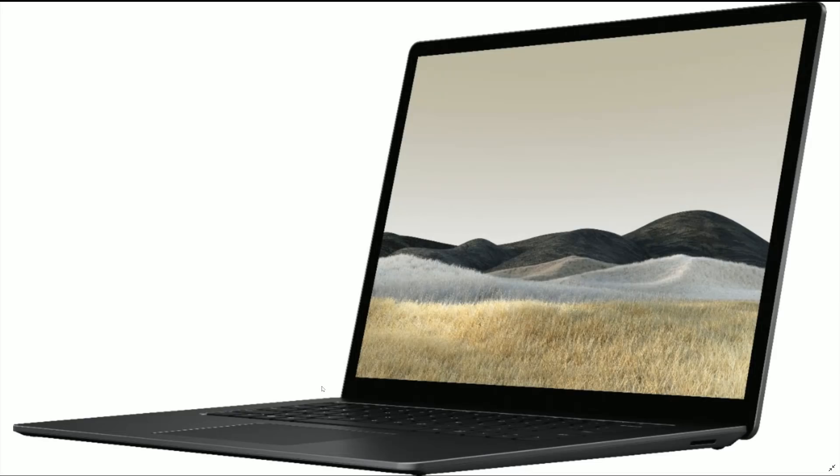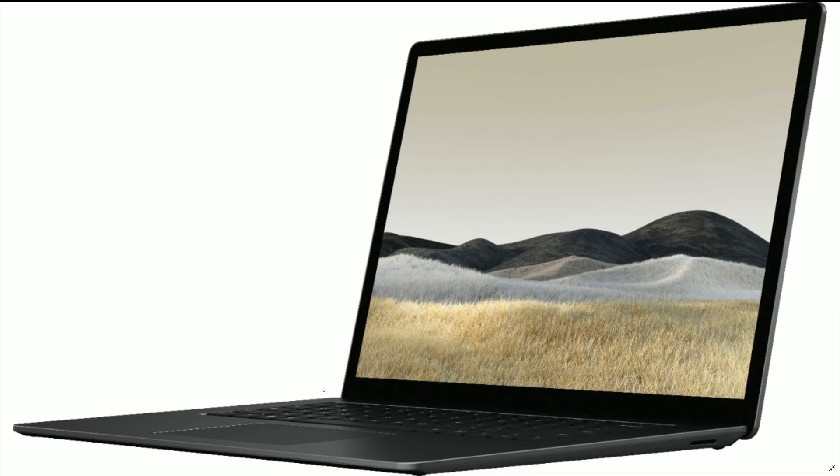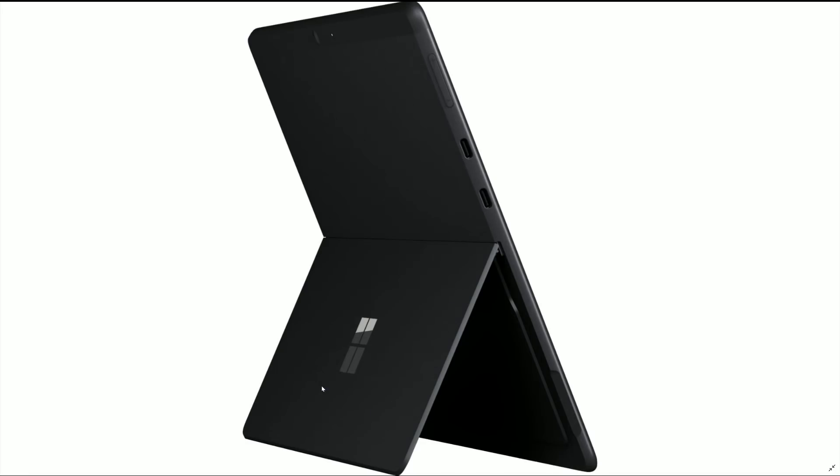The big reveal here — this is a Surface tablet with an ARM chip built in, and it also has LTE. You can see the buttons on the side, and this kind of tells the whole story: two USB Type-C ports and a volume rocker. The other big thing to take away — look how thin this device is. This is clearly much thinner than a traditional Surface Pro, and it looks like it's going to be clearly fanless, which is kind of a hallmark of the ARM chip design.